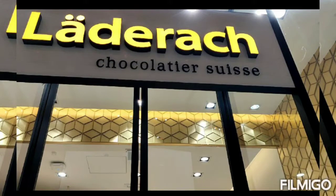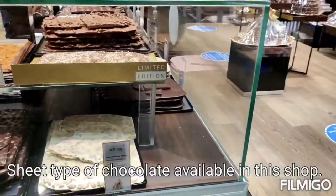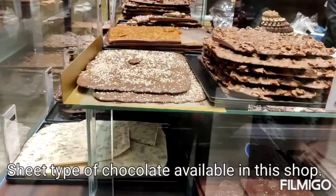Welcome to Manu's Kitchen. In Manu's Kitchen, we can see a chocolate plate here. This is in Dubai, Mirdif City Centre. So you can visit here.